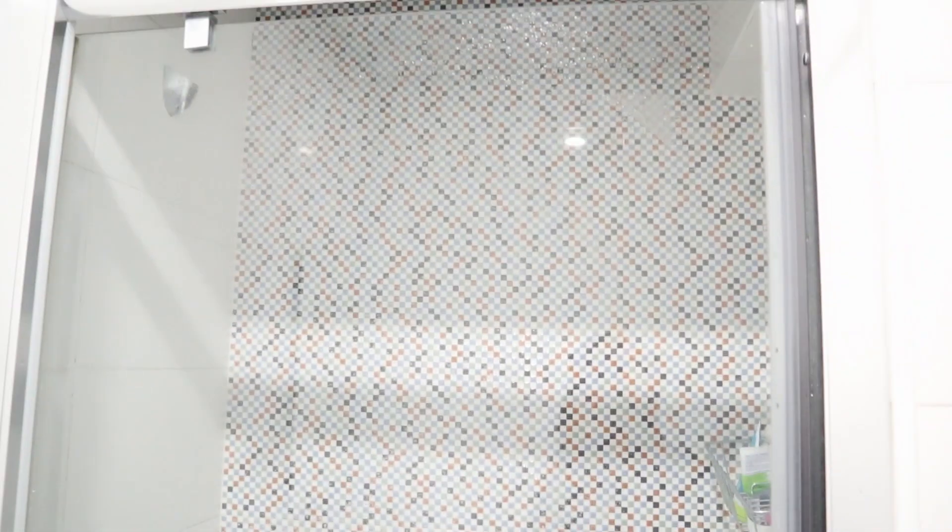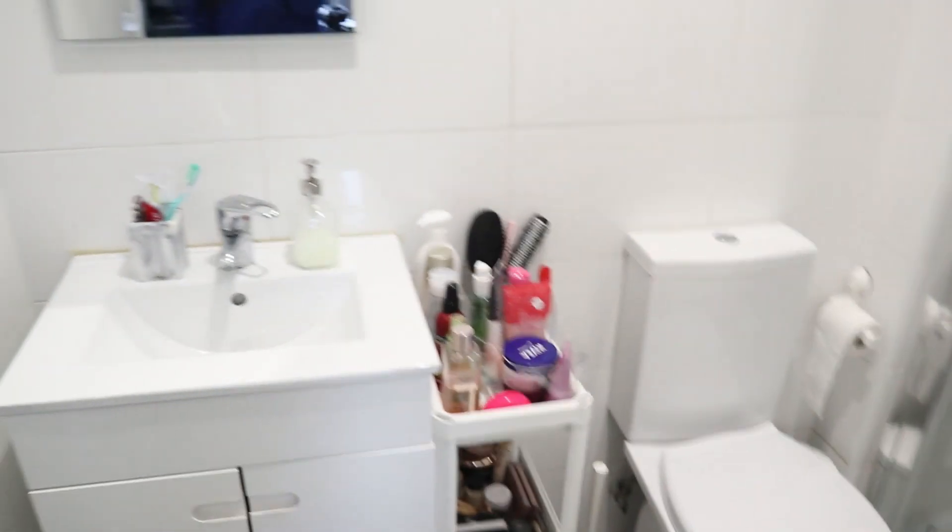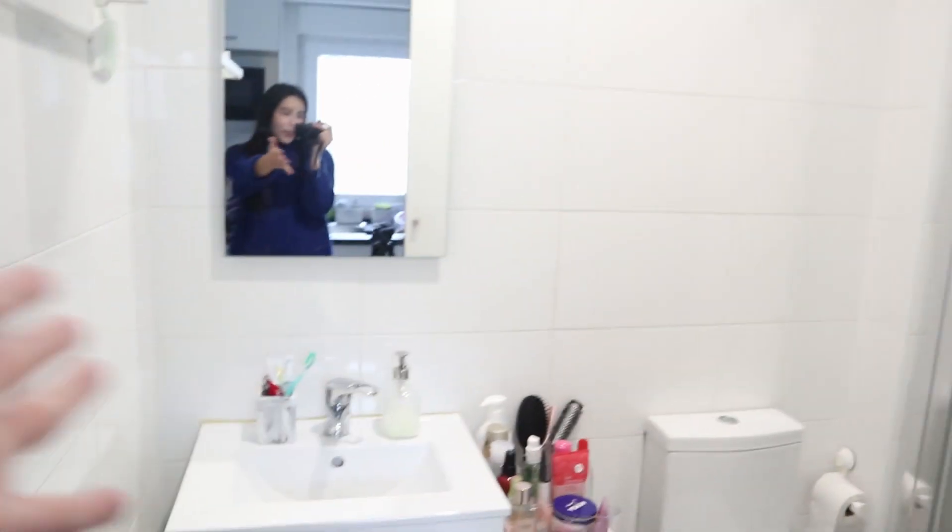Inside here is my shower with all my shower products in there. At the bottom there's a little space for the bath towel - right now it's actually drying, that's why it's there. Over here I have a hook and I still need to buy a bag to put my dirty clothes in - I put dirty clothes there and then wash them. This is basically my entire bathroom!